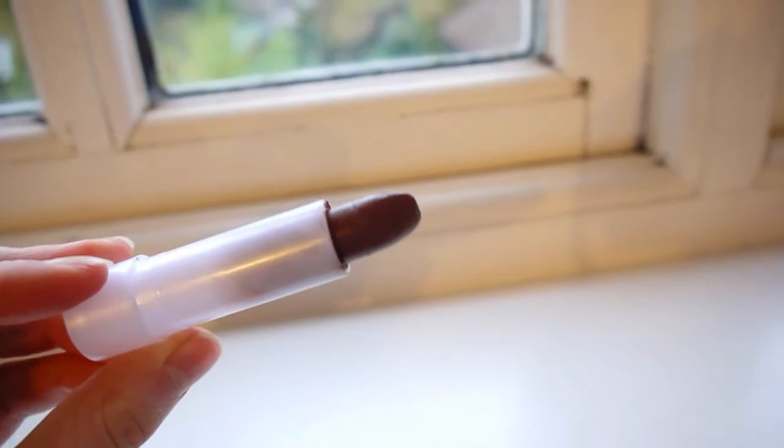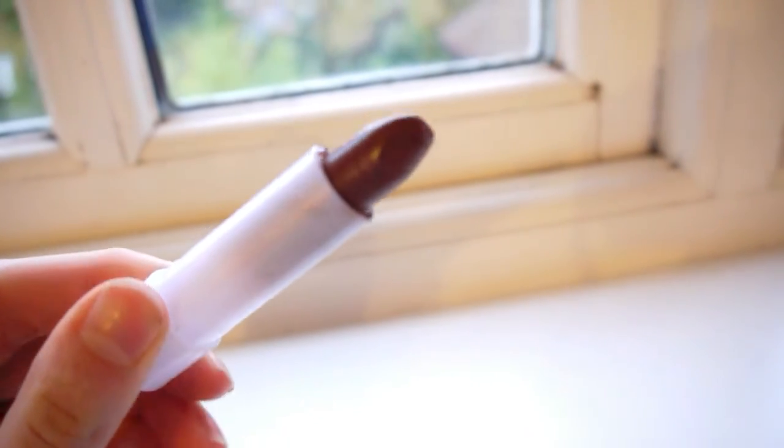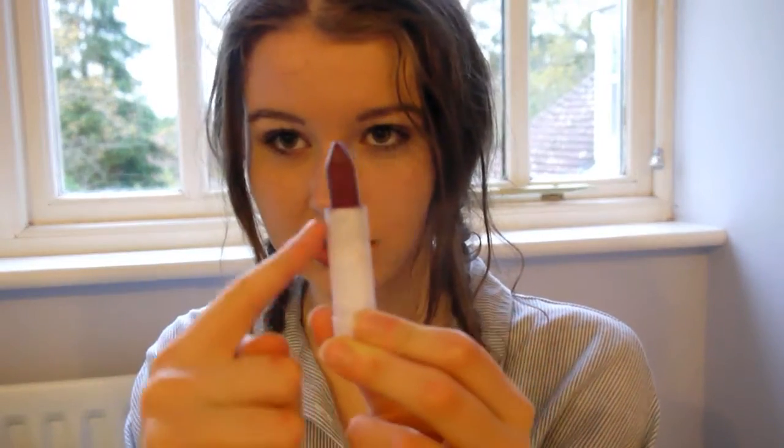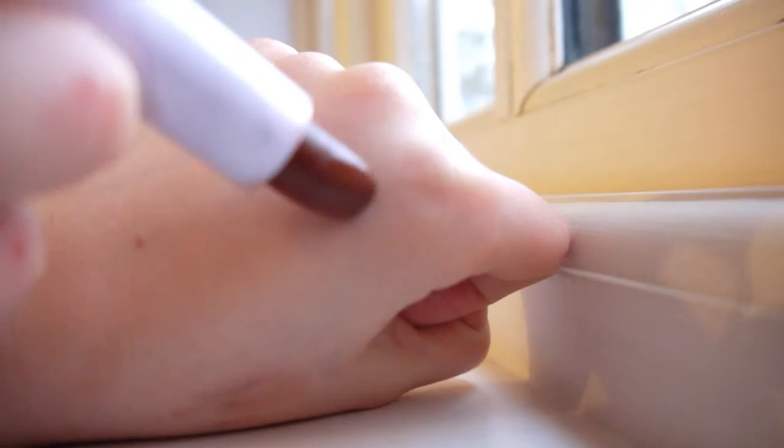Another thing I purchased in November was from Natural Collection — it's this brown lipstick. I've completely messed up the packaging. I bought it because I love brown lipsticks at the moment. When I first put it on I loved it, but then I realized it doesn't stay on very well, and it's actually broken — it's wonky as you can see. Love the colour — it's in the shade Hazelnut — but just be careful with it. I had to keep topping it up throughout the day.